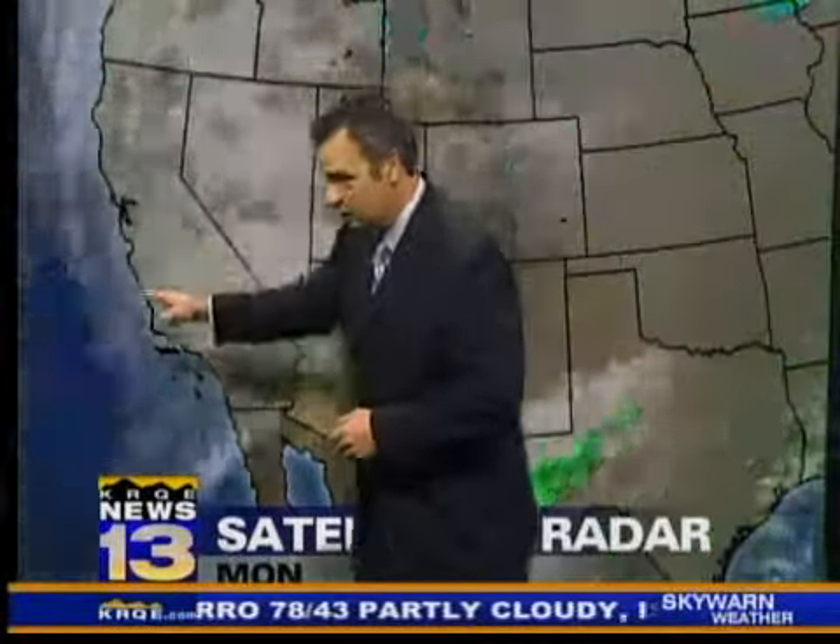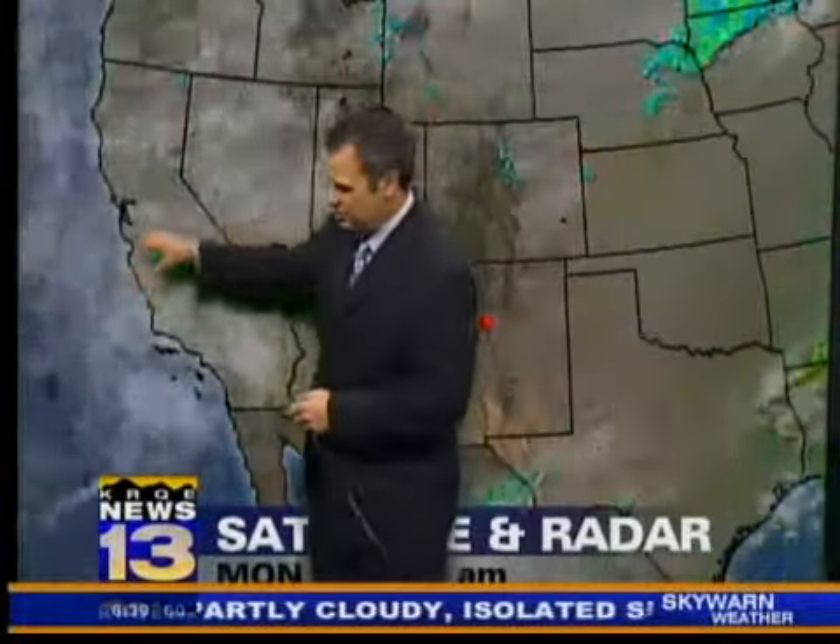And here's that next storm that is really soaking California — you can see a huge swath of rain. But I don't think that's going to make it here. Instead, I think that's going to get diverted on off towards the north.